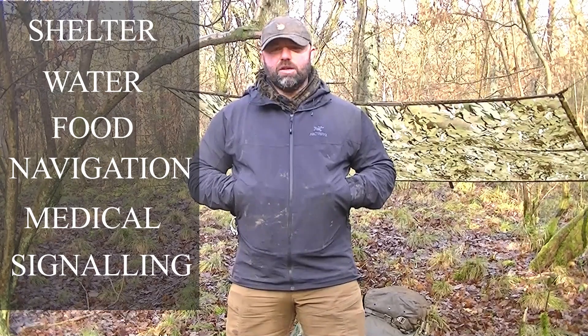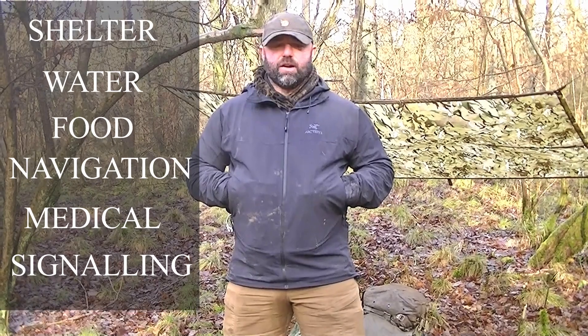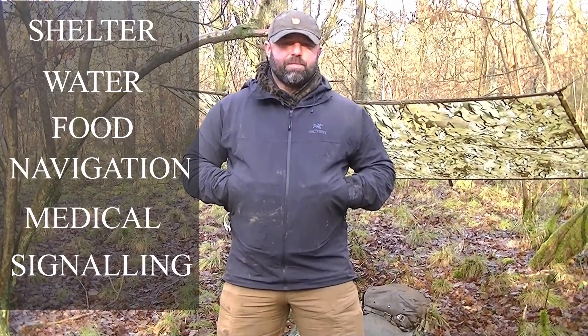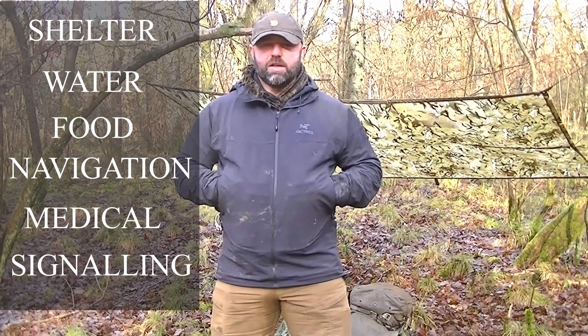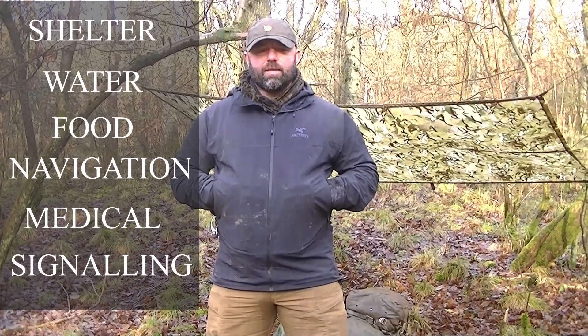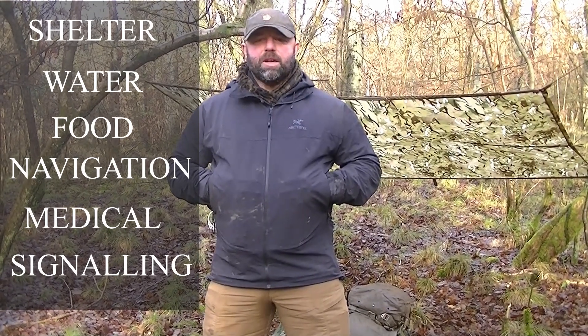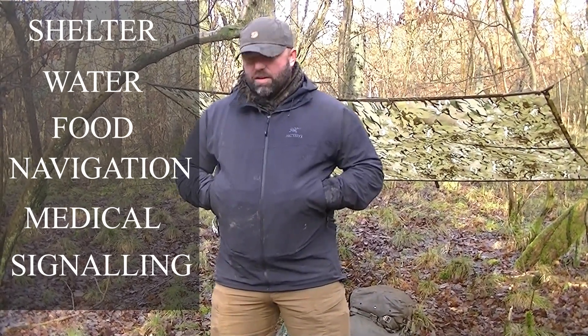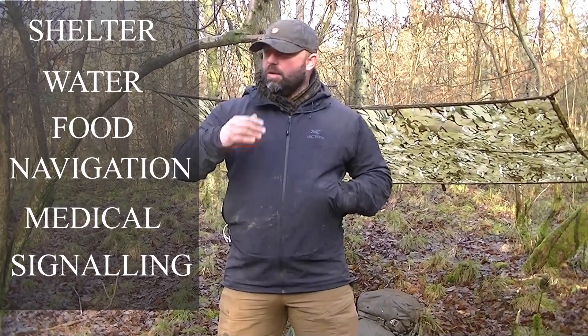Be familiar with your kit — know how to use it. If you've got medical kit, know how to use it. Don't carry stuff you don't know how to use. Know how to navigate; a lot of people nowadays can't use a map and compass. Things like GPS can go down, batteries can run out. Make sure you're super familiar with your kit and can use it in the dark. Train with your kit, work out what works, and find any shortfalls before you're out in the field.